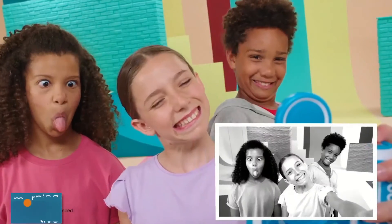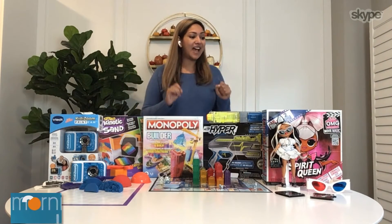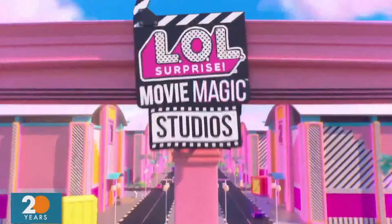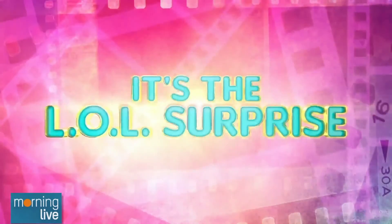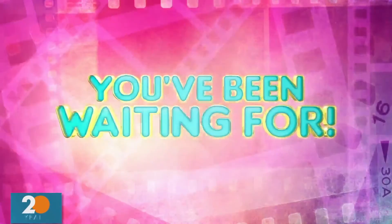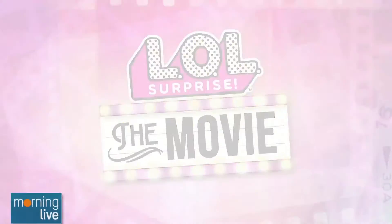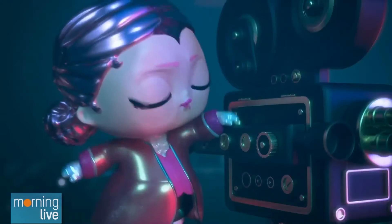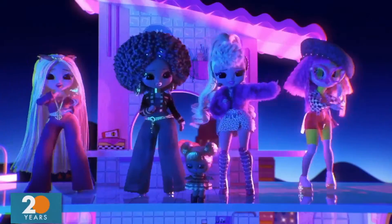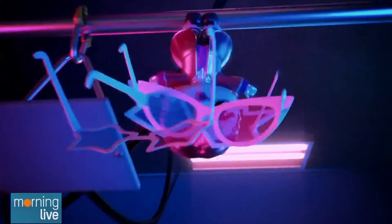And finally, these dolls need no introduction, but you want to remember this set — the LOL Surprise OMG Movie Magic Dolls. I have Starlet pictured here. When the movie comes out on Netflix next month, these are going to fly off the shelves. They have 25 plus surprises per doll, including clothing, movie scenes, props, and they even come with 3D glasses. What I love about these collectible dolls is that you can really immerse yourself in the movie and recreate that fun at home.